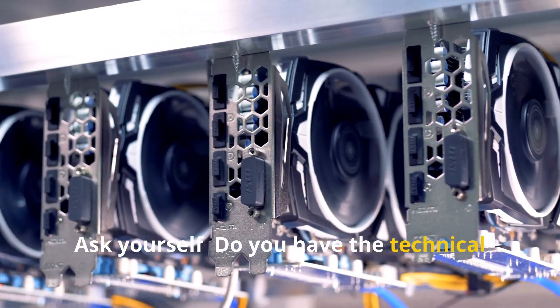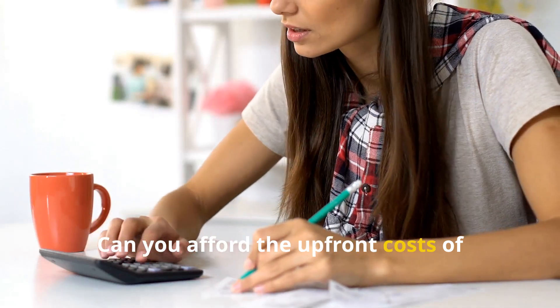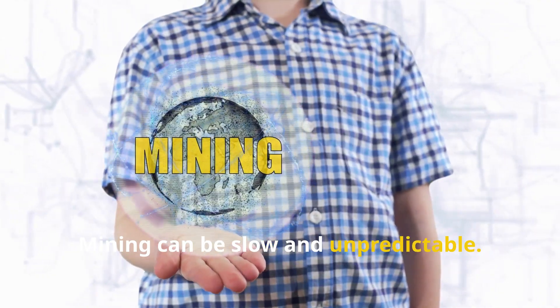Ask yourself: do you have the technical skills to set up and maintain a mining rig? Can you afford the upfront costs of hardware and electricity? And do you have the patience? Mining can be slow and unpredictable.